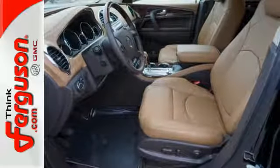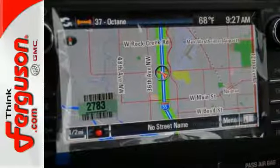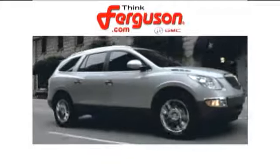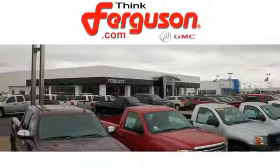No compromise here. This Enclave is smart and sexy. Take it home today. The deals won't get any better than they are every day at Ferguson Buick GMC.